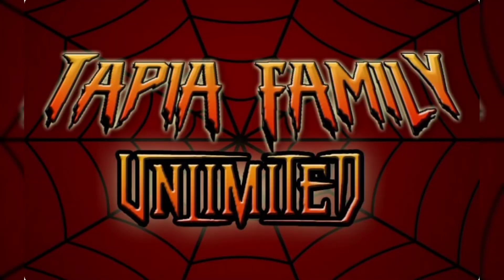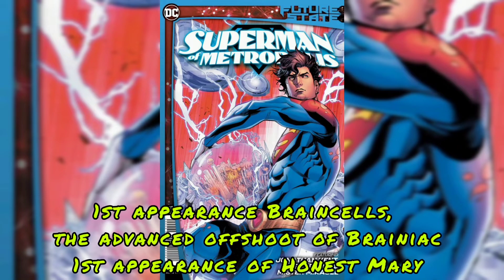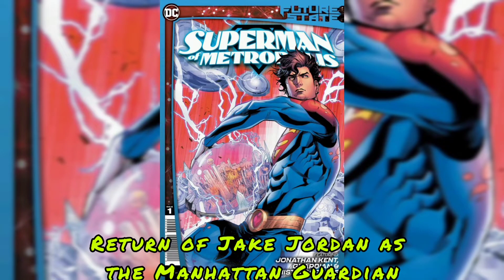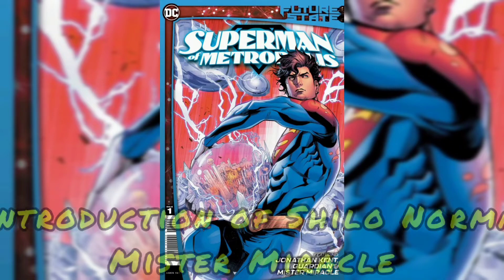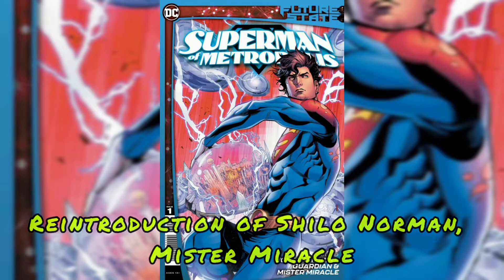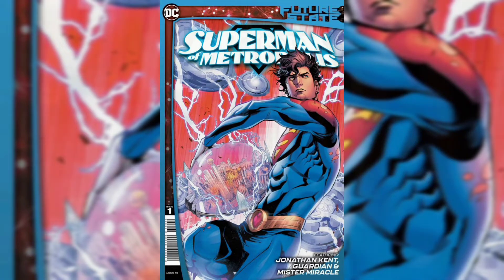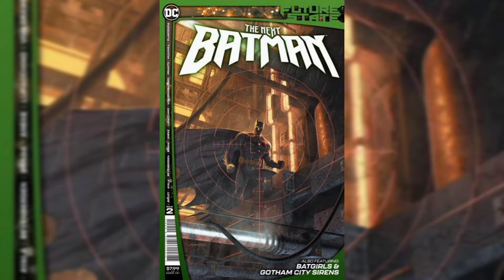Alright, comic vatos, let's get to it. Our first issue is Future State Superman of Metropolis No. 1. First appearance of Brain Cells, the descendant of Brainiac. First appearance of Honest Mary. Return of Jake Jordan as the Manhattan Guardian. Reintroduction of Shiloh Norman, Mr. Miracle. The current value for this issue is $6 or so at the most.